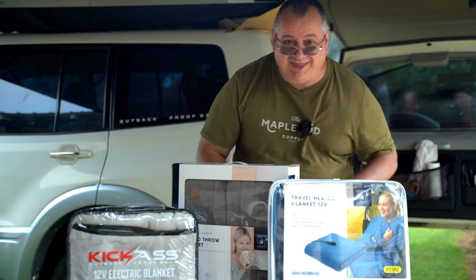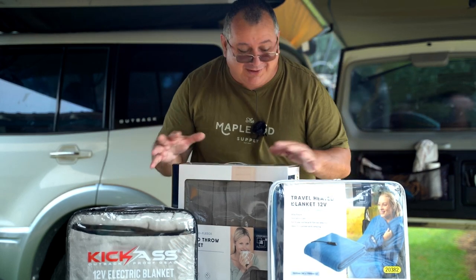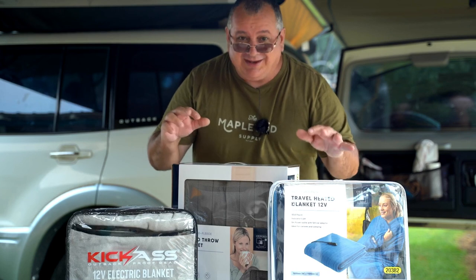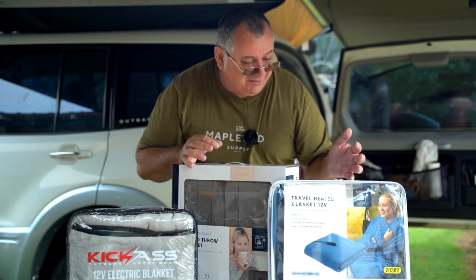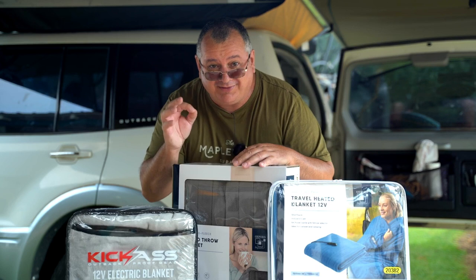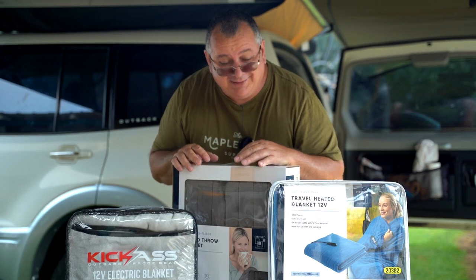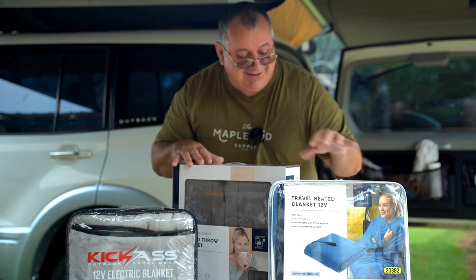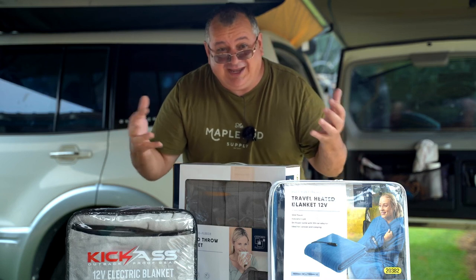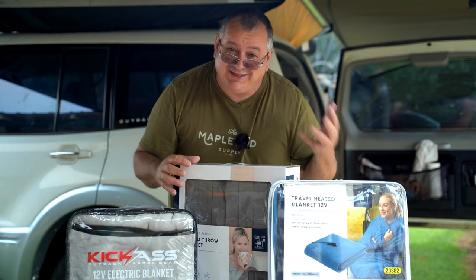Good morning and welcome to Phil's Camping and Touring. My name is Phil. Today's video we're going to talk more about these 12-volt blankets as well as the 240-volt blanket that I just picked up. I wasn't going to film this video until after I test these three items out, but two of these products in particular you may not be able to purchase within the next week because they're sold by Aldi.